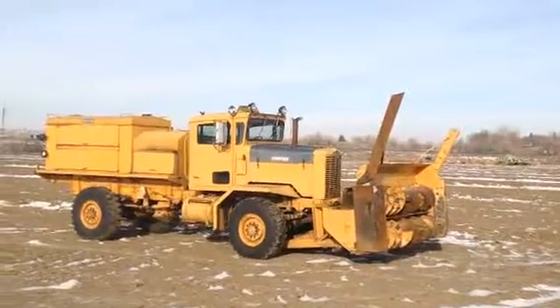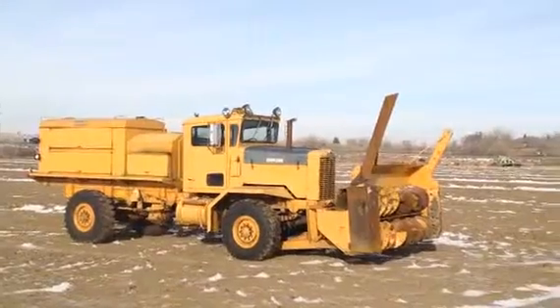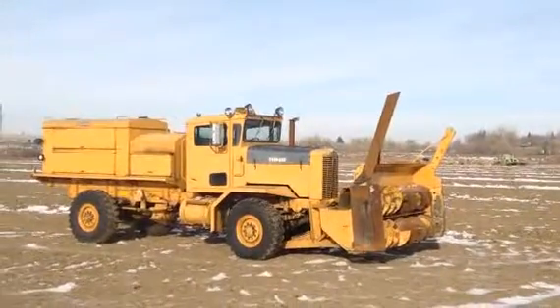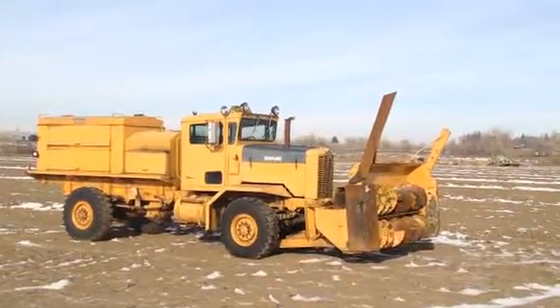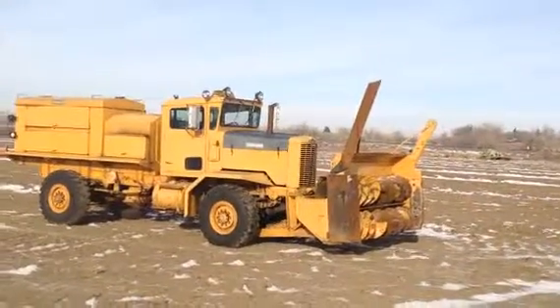Hi folks, Reed Tobel here, Rivers West Auction Company, today in Sydney, Montana, right near the Montana-North Dakota border. And today we're looking at a 1988 Oshkosh equipped with a rotary snowblower here.